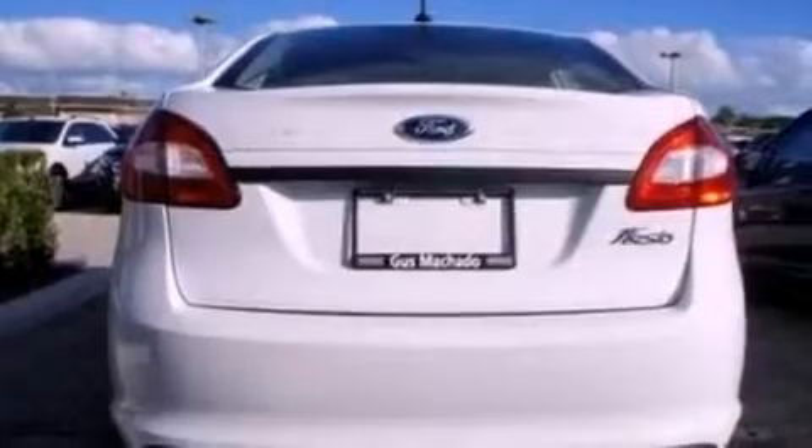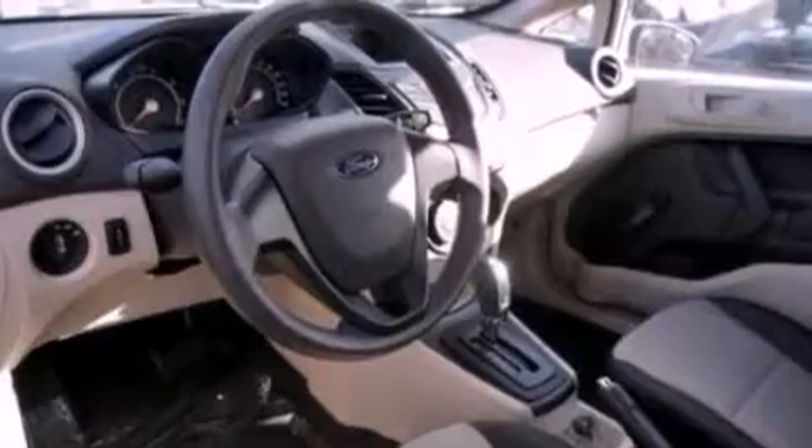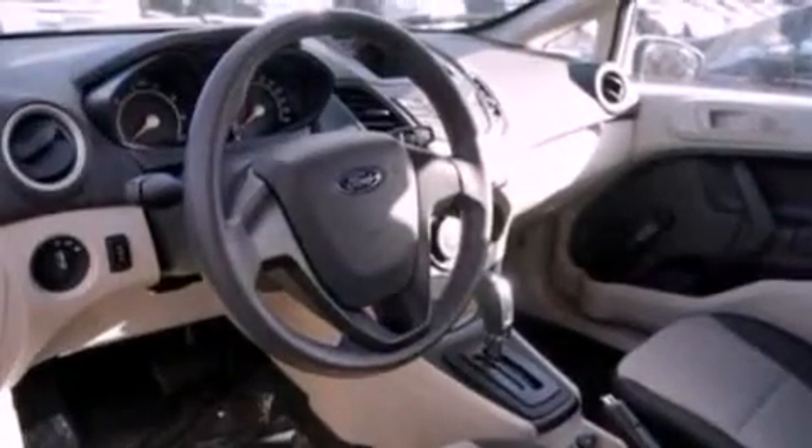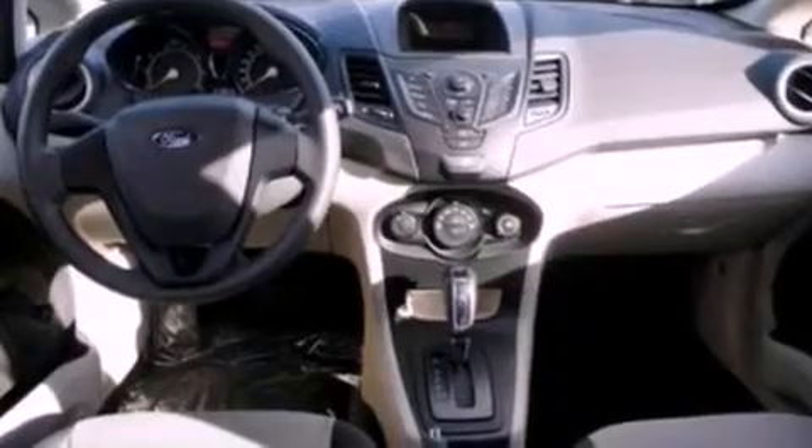Features include a low tire pressure indicator, traction control and stability control systems, an independent rear suspension, privacy glass, an anti-lock braking system, side curtain airbags, door reinforcement beams, rear seat child-proof door locks, air conditioning, and an auxiliary power outlet.